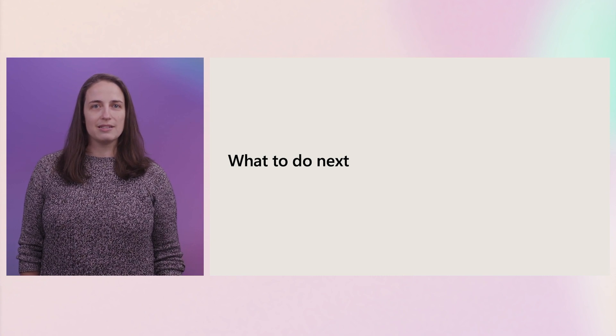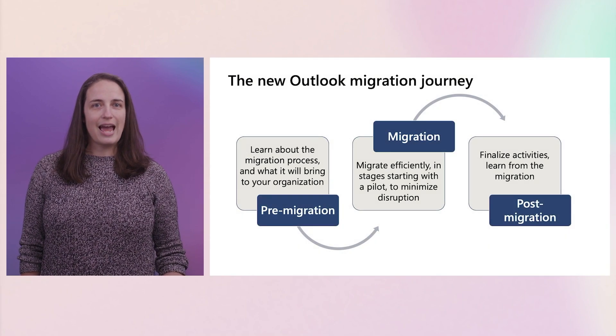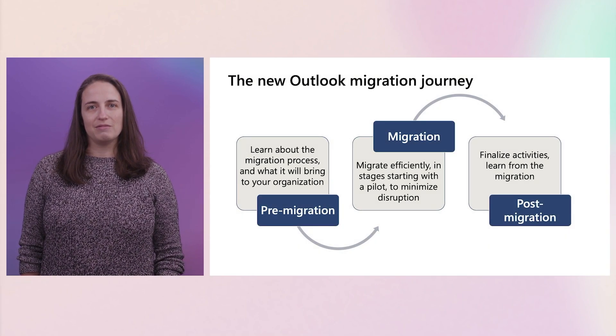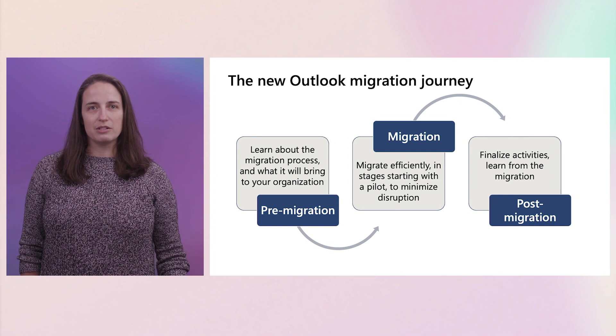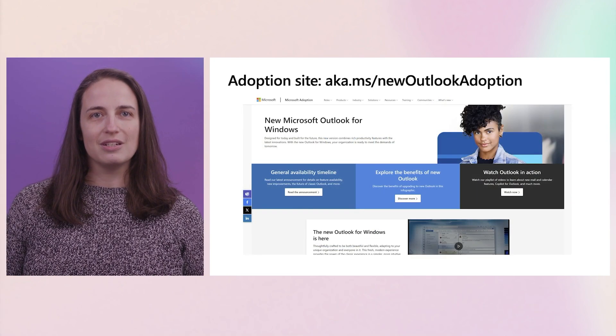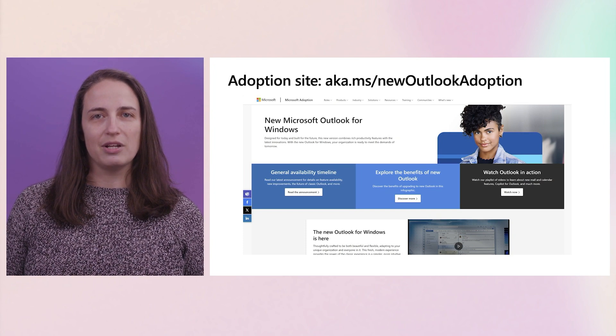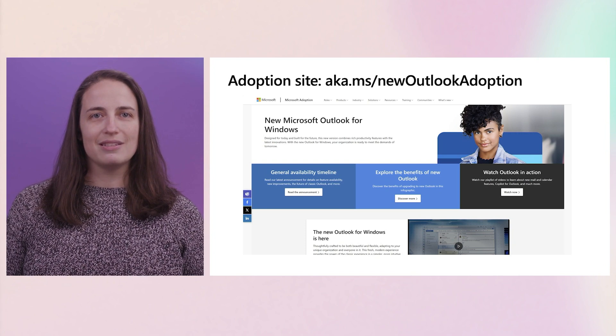There are three major stages to consider. Pre-migration: learning about the process and the app and what it will bring to your organization. Migration: executing it efficiently to minimize disruption. And post-migration: ongoing learning from the process and everything you get in New Outlook. As Margie mentioned, we have a migration kit and other content available on adoption.microsoft.com. And this is also a place to look for videos, admin documents, end user support documents, and more.